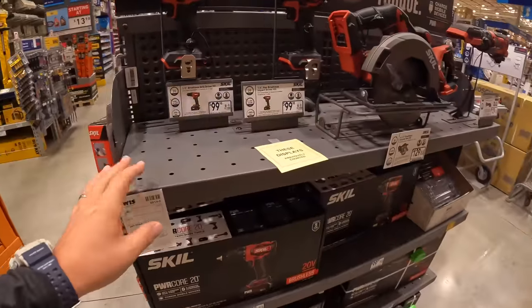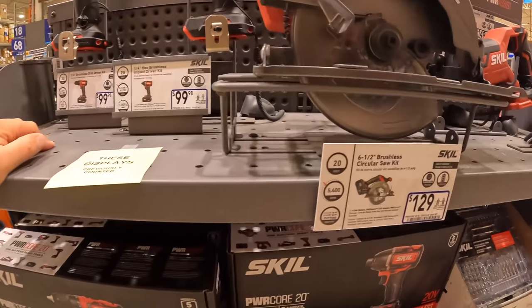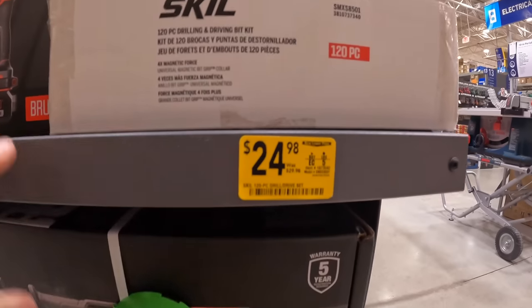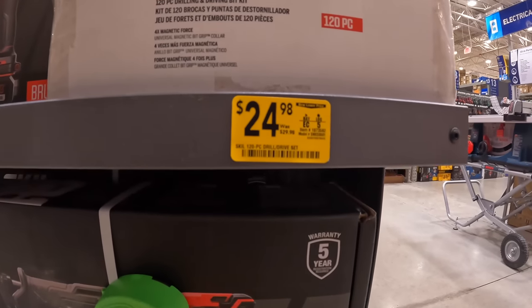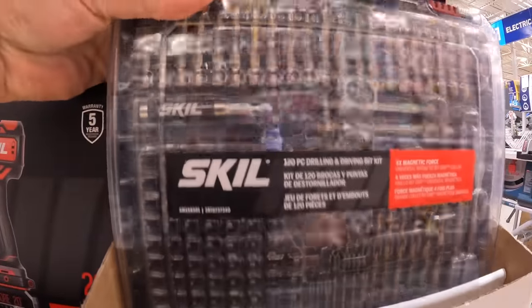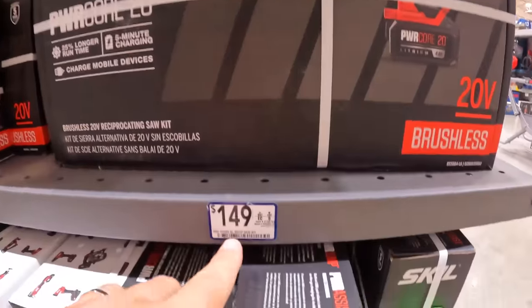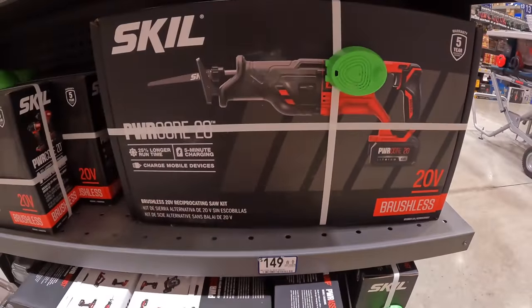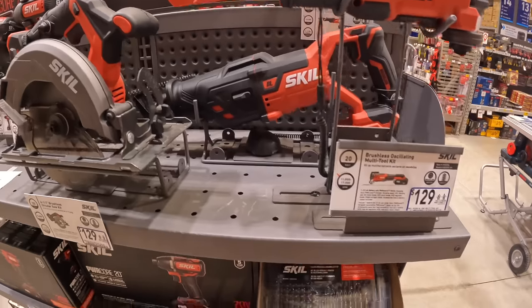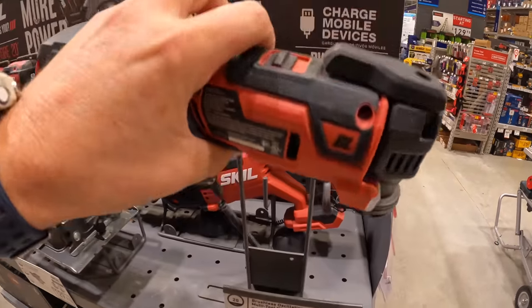Skill — we're going to go to Metabo after this. $24.98, was $29.98, for their 120-piece drill and drive set. $149 for their full-size reciprocating saw. $129 for their oscillating multi-tool as a kit.